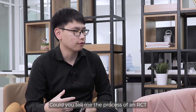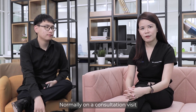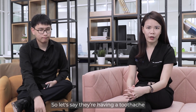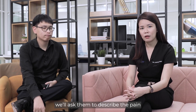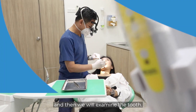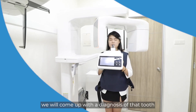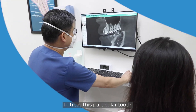Could you tell me the process of an RCT from consultation to finish? Normally on a consultation visit, we'll interview the patient on the reasons that they are visiting us. If they're having a toothache, we ask them about the nature of their pain, ask them to describe it, when it started, and what caused it. Then we examine the tooth, combining with some investigation and x-rays to check the tooth, and come up with a diagnosis and a treatment plan.